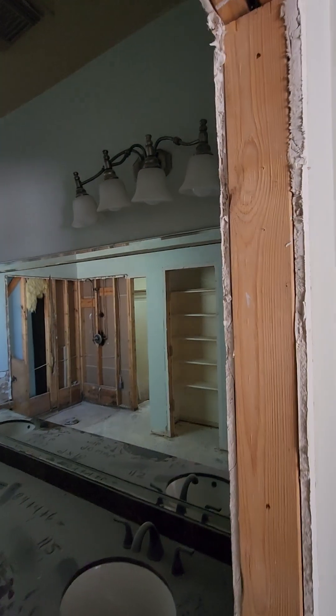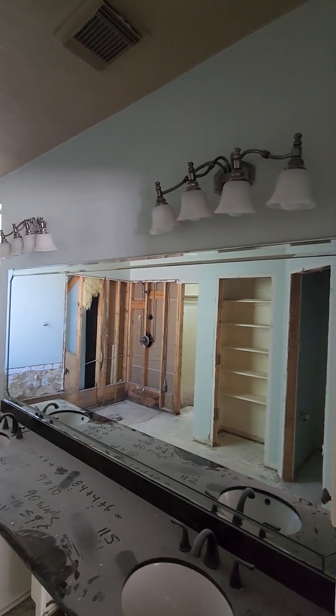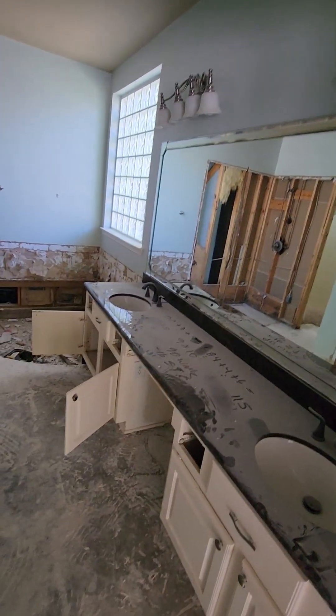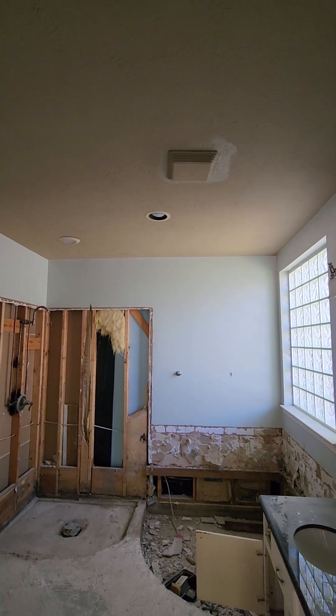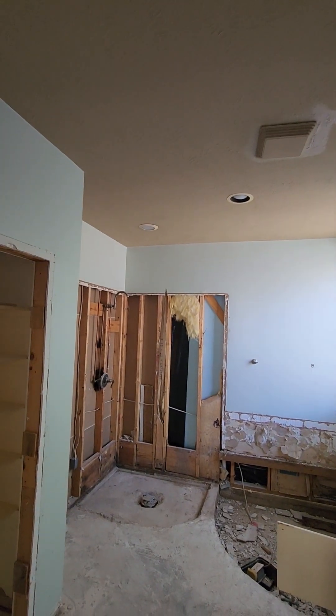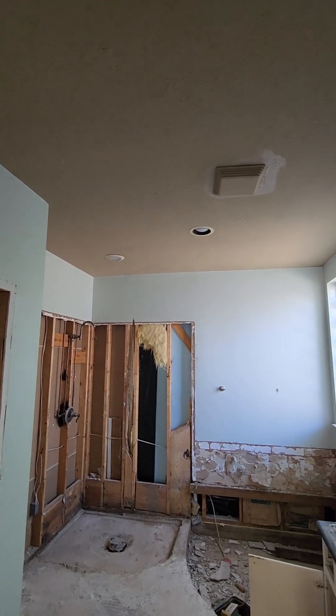Master bathroom — we'll have two new vanity lights. We're gonna have to probably move one of those; that one may stay and that one may have to come to the right because we're making this a shorter vanity — we're tearing that out. There's a can light right there that needs to be LED and water-rated for the shower. My brain tells me we need another can light right here.